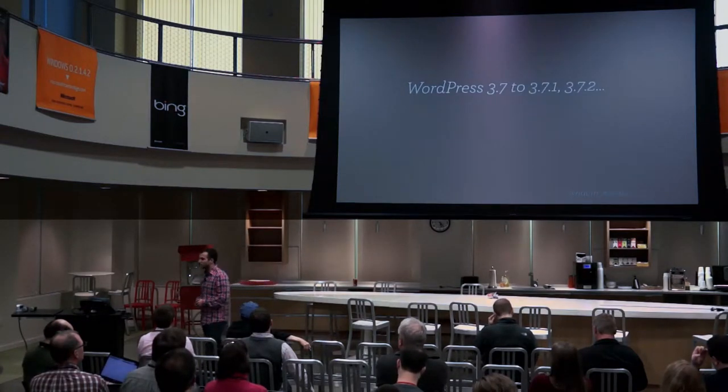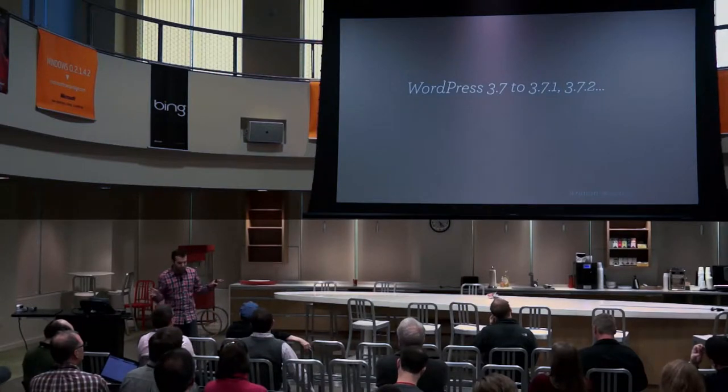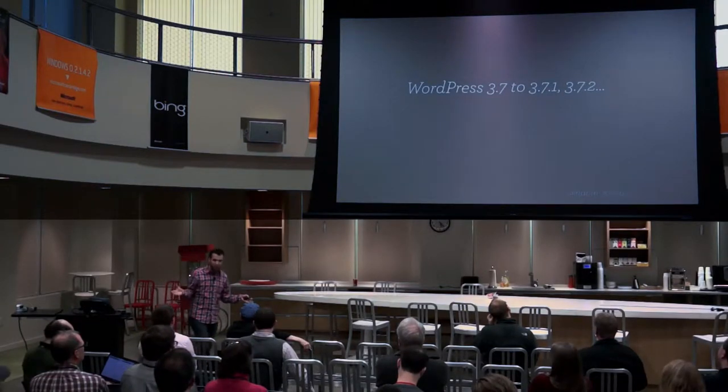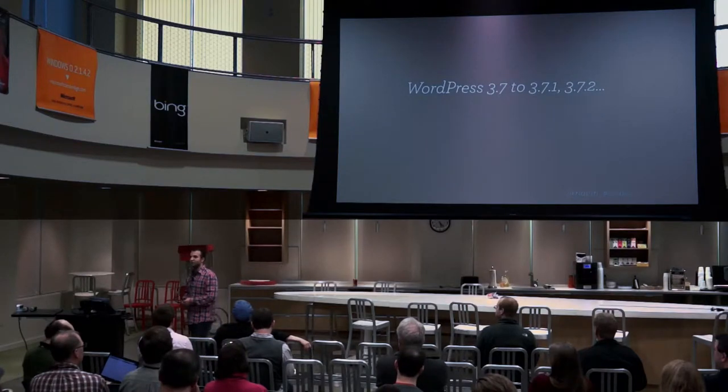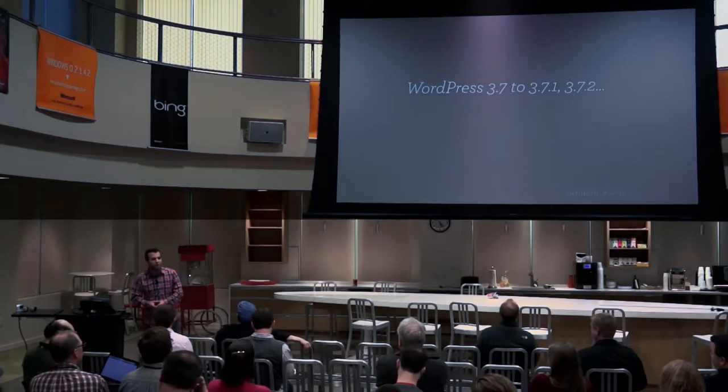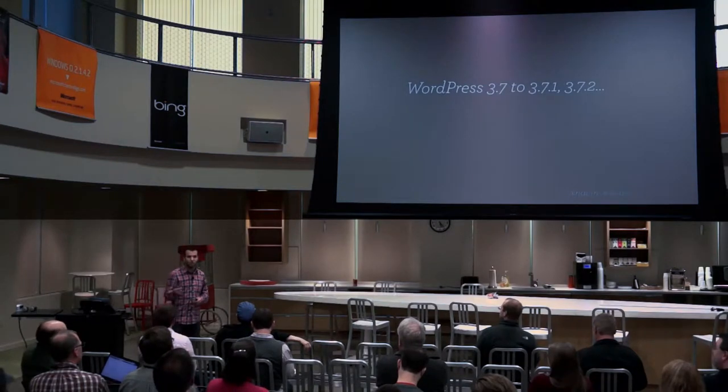I want to talk about how this works. When we get to 3.20 we'll have to click the button again. But for 3.7.1, 3.7.2, 3.7.3 — however many we get up to — the site will just automatically update for you. We think about 80 to 90% of sites are compatible with this.